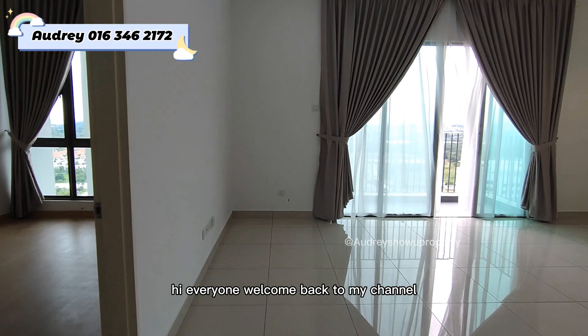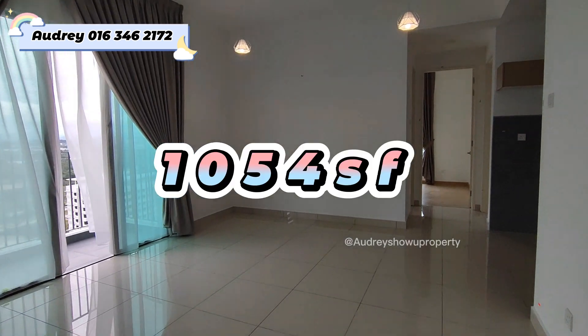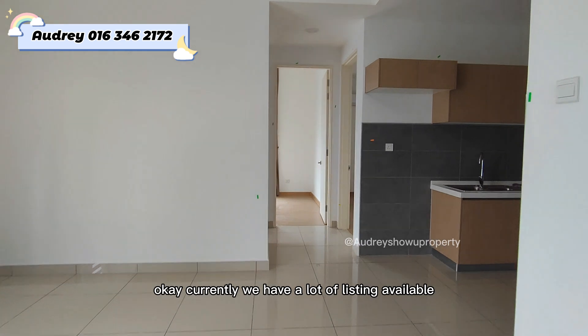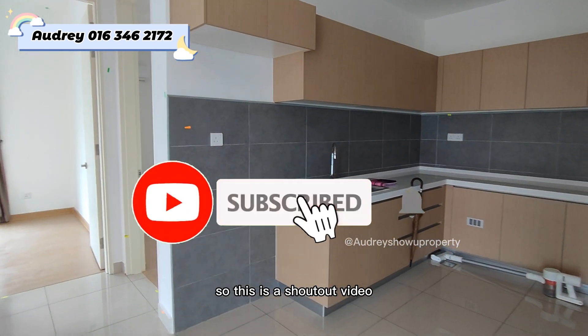Hi everyone, welcome back to my channel. Today I'm going to show Lake Point Resident Condo, 1054 square feet. This unit is for rent. We currently have a lot of listings available, so this is a shoutout video.